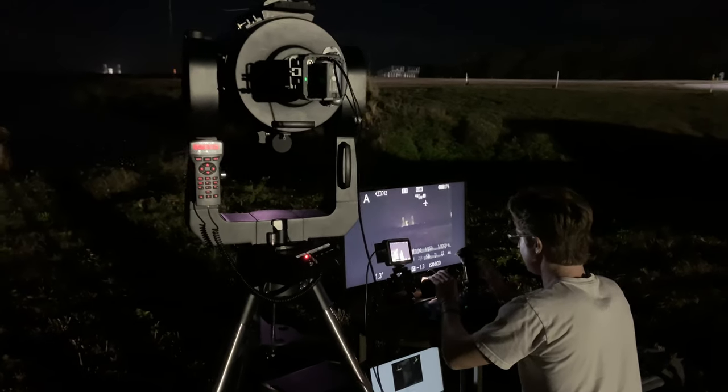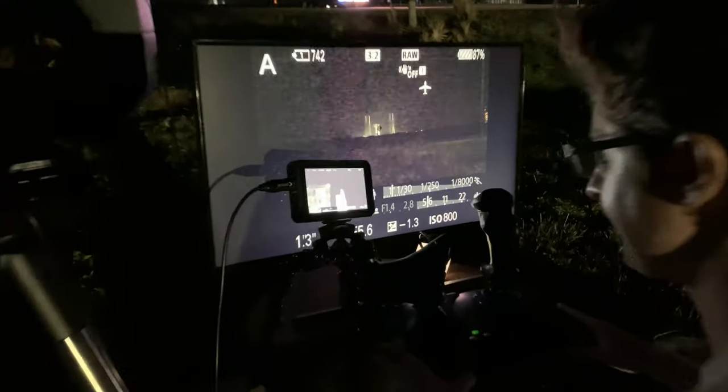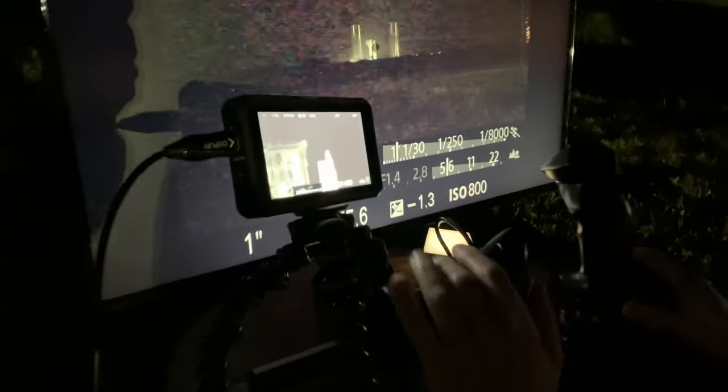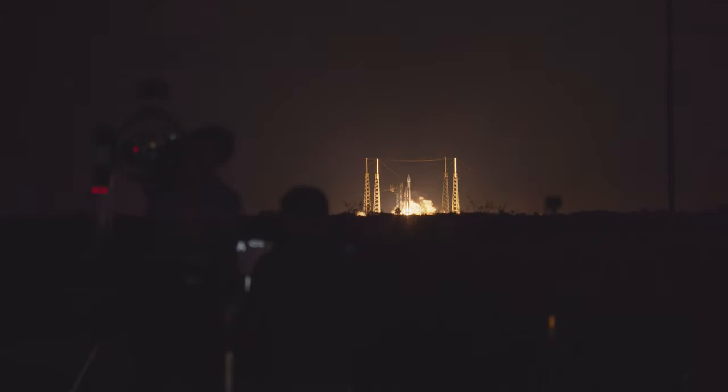This is a Meade LX200 scope. We work with Tim Dodd, the Everyday Astronaut, and OPT telescopes to set all this up. Basically with the camera that we attach to the back — a 4K slow motion camera — the equivalent field of view is like having a 5,000 millimeter zoom lens. It's crazy.